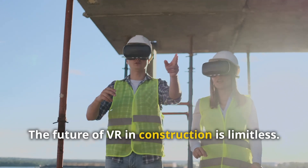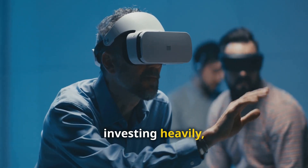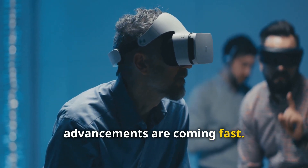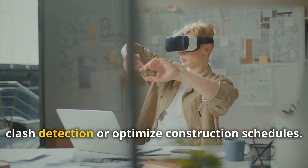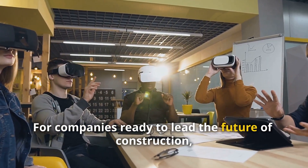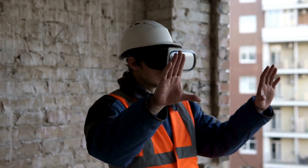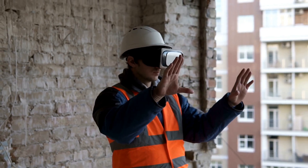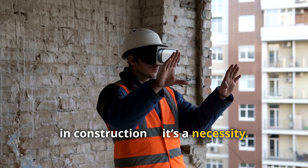The future of VR in construction is limitless, with tech giants like Apple and Meta investing heavily — advancements are coming fast. Imagine combining VR with AI to automate clash detection or optimize construction schedules. For companies ready to lead the future of construction, embracing VR isn't optional — it's essential. Virtual reality is no longer a luxury in construction; it's a necessity.